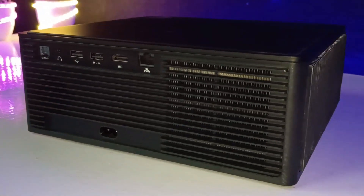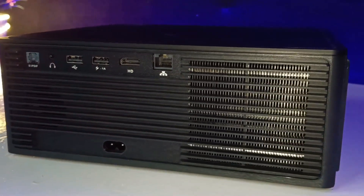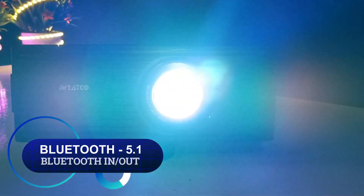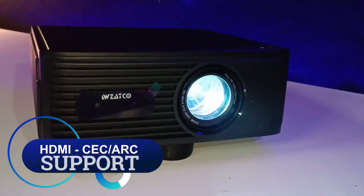This projector offers next-generation connectivity including Wi-Fi, Bluetooth, HDMI, USB, LAN, and SPDIF ports. It supports dual-band Wi-Fi and Bluetooth version 5.1 with Bluetooth in and out, along with HDMI CEC and ARC support.